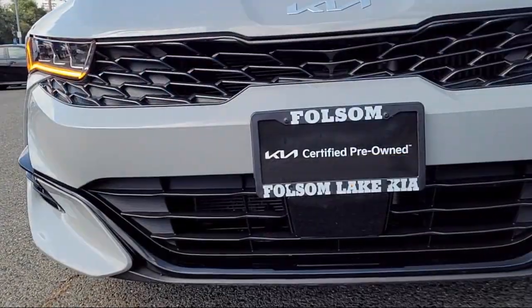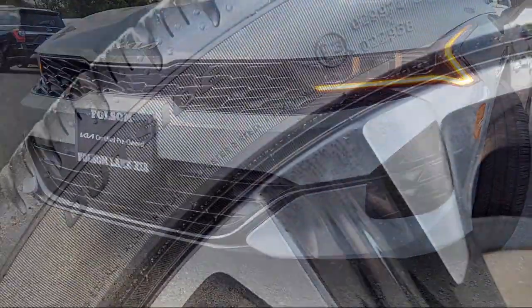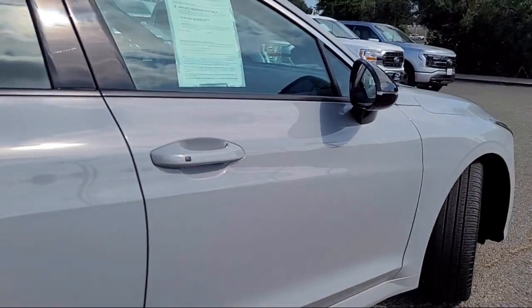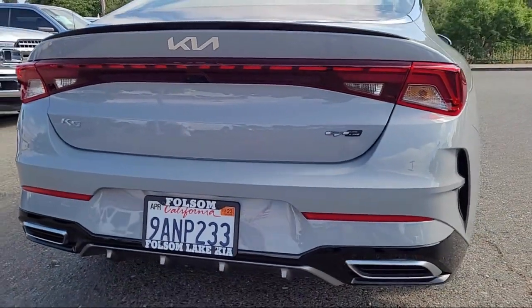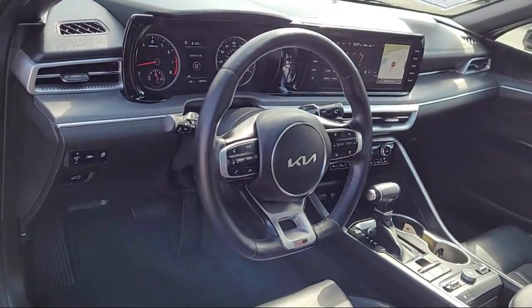It comes equipped with navigation, smart cruise control with stop-and-go, heated front seats, keyless entry, auto high-beam headlamp control, Sirius XM satellite radio, Apple CarPlay and Android Auto, electronic stability control, alloy wheels, rear seat center armrest, and has less than 20,000 miles on the odometer.